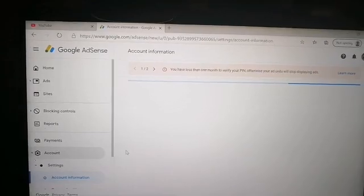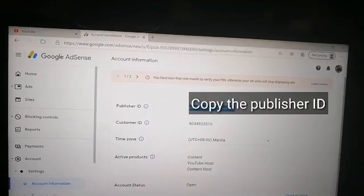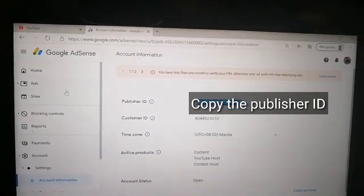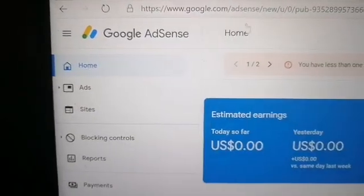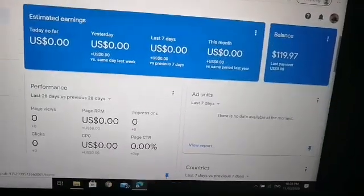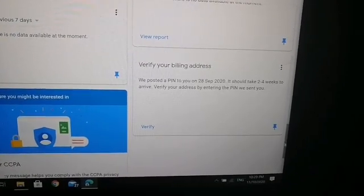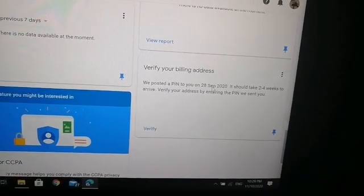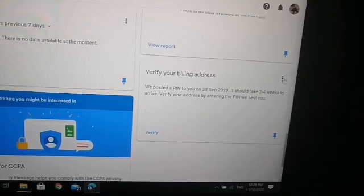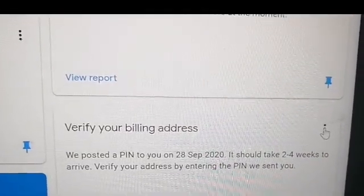Copy your publisher ID and then go back to home, then go to verify your billing address. My first request was July 6th and my third request was September 28, 2020, and it's already October 11 but still no PIN. Click the three dots on top of it.